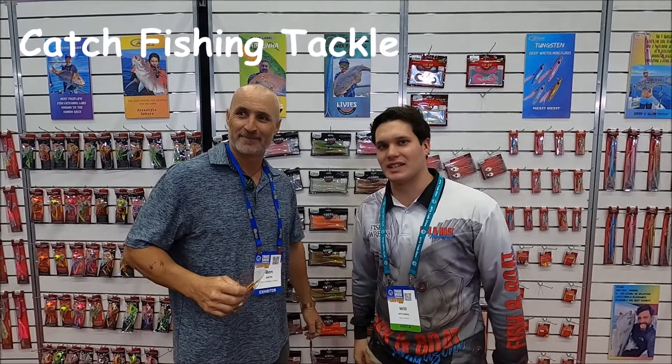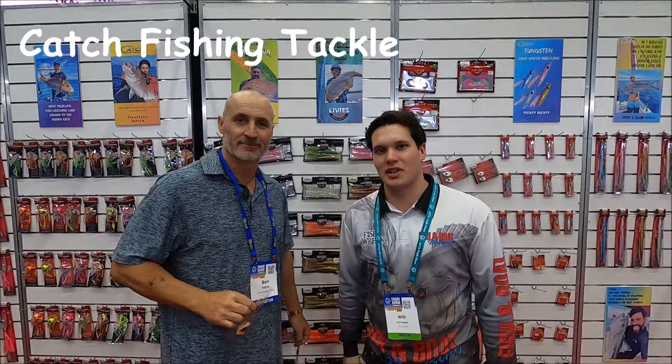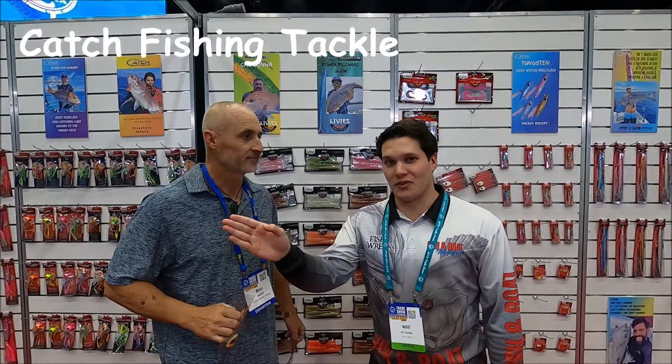You guys would have seen this face on my channel before — Benny! Good to see you mate. You would have seen us catching some fish before, but we're at the Catch Fishing Tackle stand today at the AFTER 2022 show. We're about to hopefully catch a dolphin fish — you'll see that in a second. We've got Ben here and he's going to show us some lures he's been using for snapper from Catch.